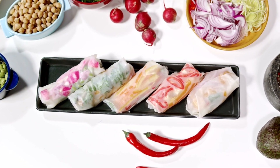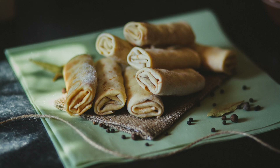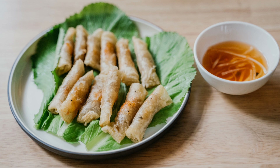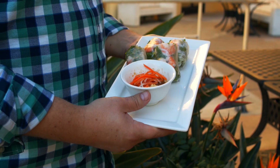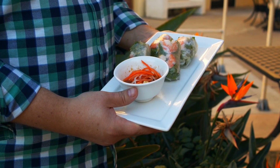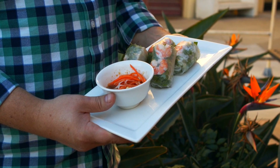Origins and Cultural Significance. Spring Rolls have a rich history that dates back centuries. Originating in China, these rolls made their way to Thailand through cultural exchanges and migration. Over time, Thai chefs adapted the traditional Spring Roll recipe to incorporate local ingredients and flavors, resulting in the unique Thailand Spring Roll we know and love today.